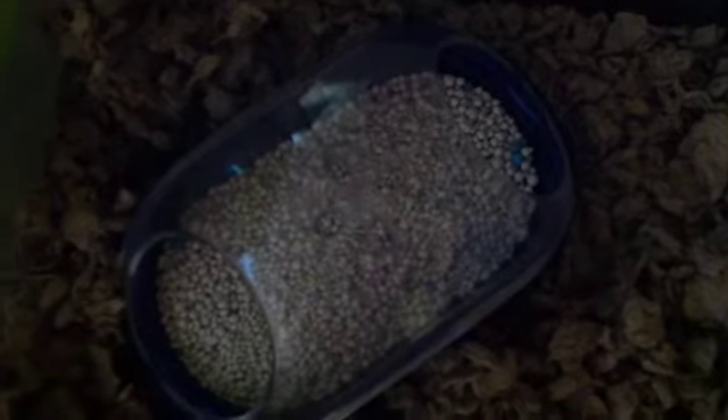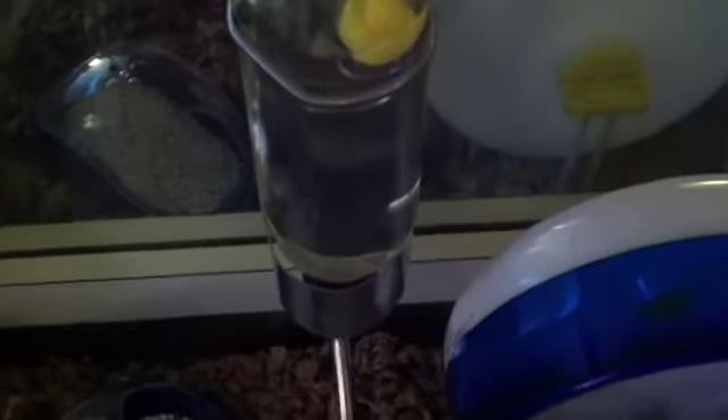He has his regular bedding which is Carefresh Natural. Over here is his Super Pet radish bowl and inside he has his hazel hamster food. Over here is his potty where he likes to go to the bathroom and do his business. Right here is his Super Pet water bottle.